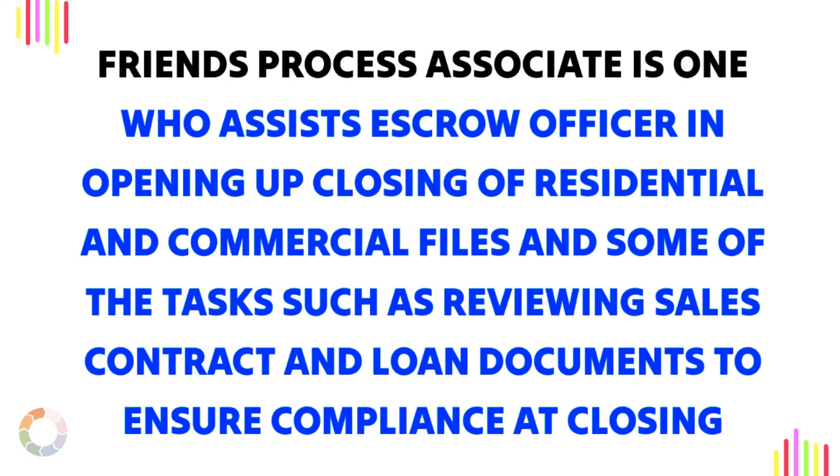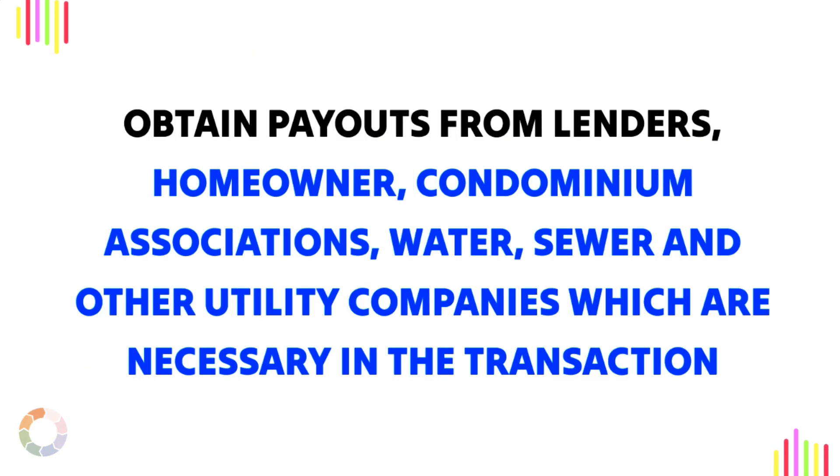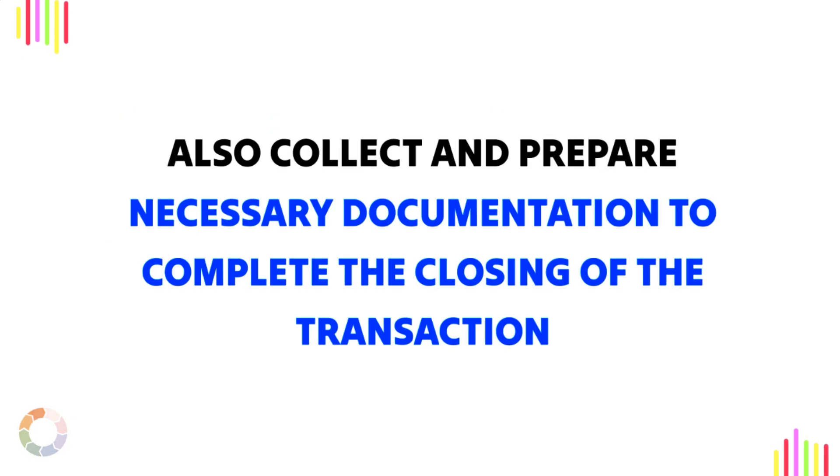A Process Associate is one who assists an escrow officer in opening up and closing of residential and commercial files in tasks such as reviewing sales contracts and loan documents to ensure compliance at closing, obtaining payoffs from lenders, homeowner and condominium associations, water, sewer, and other utility companies which are necessary in the transaction. They also collect and prepare necessary documentation to complete the closing of the transaction.